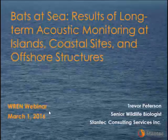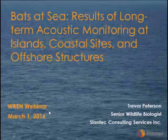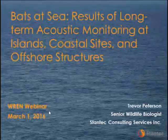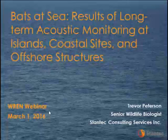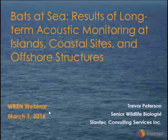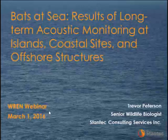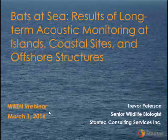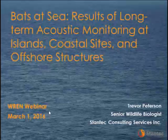Thank you very much for the opportunity to speak here today. I'm excited to be talking about a research project we've been involved in since 2009. This presentation is essentially a summary of the report we've recently completed, which is now available through the Tethys website. I'll have a link to that report at the end of this presentation, and most of the content of my slides is also found within that report with more detailed explanation.